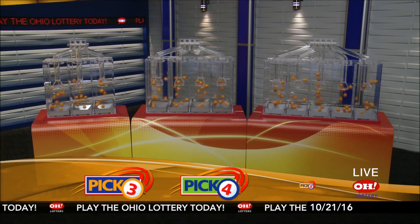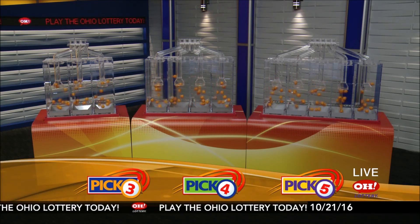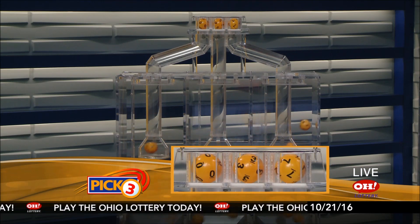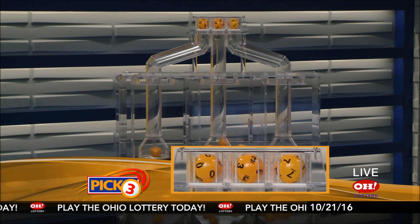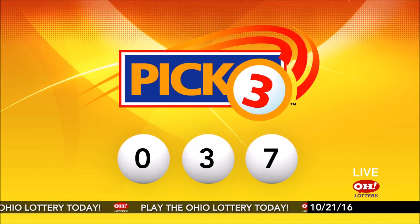We're here to pick the midday winning numbers for Friday, October 21st. Today's winning Pick 3 numbers: first up is a zero, next a three, and finally a seven. So today's midday Pick 3 numbers are zero, three, seven.